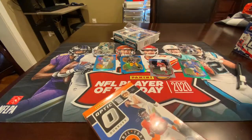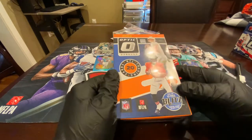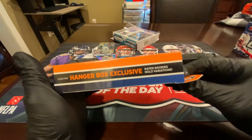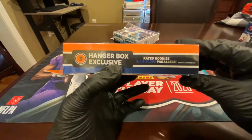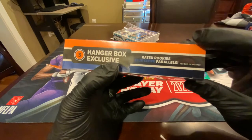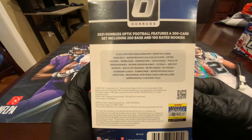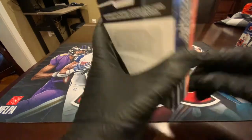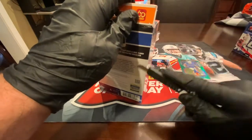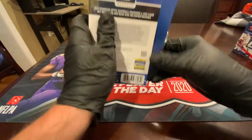For the optic hanger, we have 20 cards — I think that's the same as the prism. Look for hanger box exclusive Rated Rookie Hollow variations. Three hanger box exclusive Rated Rookie blue scope parallels — it is blue scope, which is a nice color match for Mac Jones if we get a rookie, per box on average. You can also get downtowns in here — that's a big hit for optic. Imagine getting a Mac Jones downtown rookie — that would be nice. Wish me some luck here.